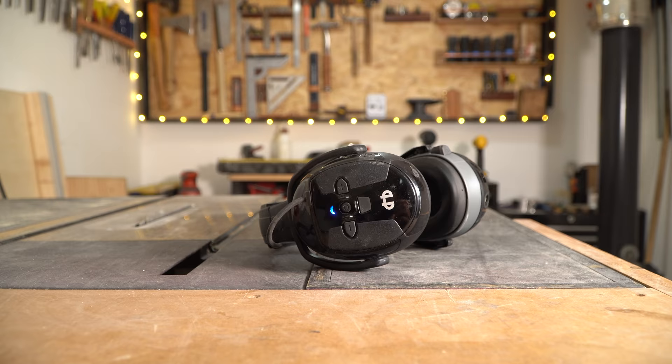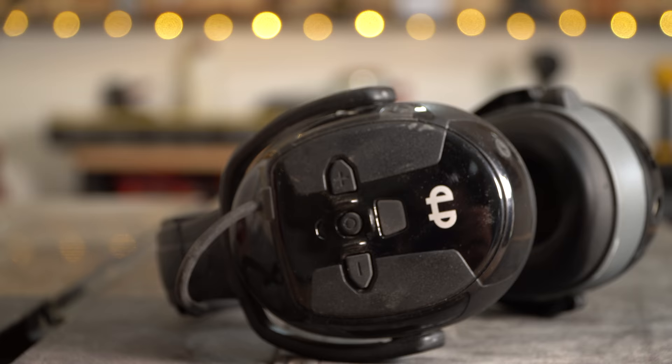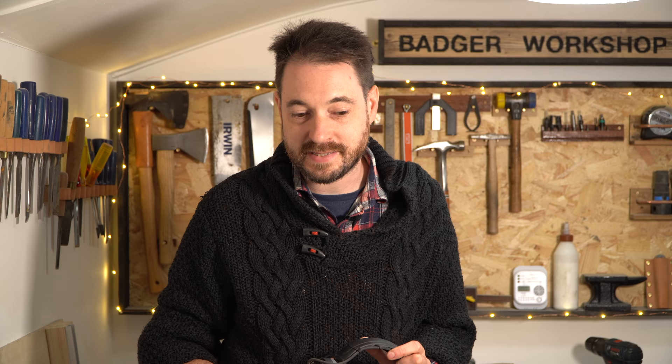I thought I'd talk about some new tools I've got, starting with these Helberg ear defenders. I get a lot of comments about them because people wonder why I'm wearing them while doing quiet jobs like painting. Well, they're Bluetooth and I like to listen to the radio or podcasts while I work. I've had cheap ones in the past and they've been rubbish — these are a little bit more expensive but they're really good. There'll be a link on my Amazon affiliate page down below.